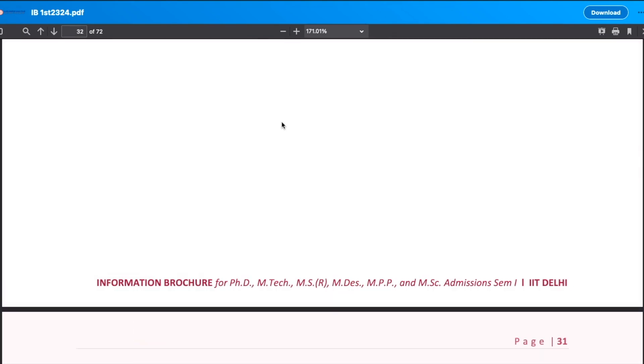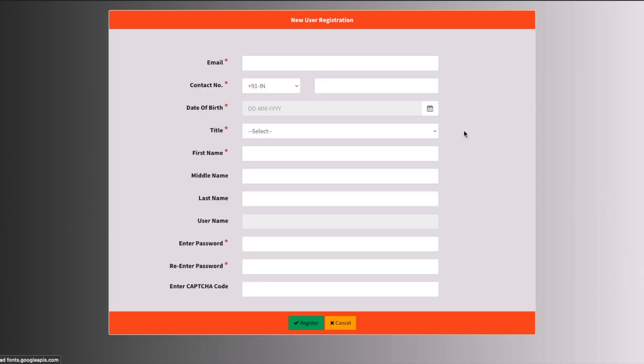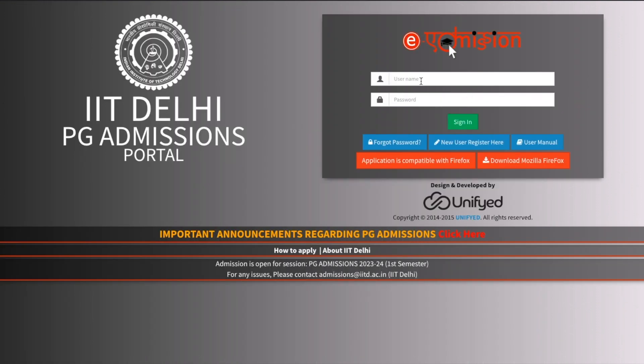Let me show you how to fill the form. This is the official e-admission website. First, go to 'New User Register' and register yourself — your email address, contact number, and date of birth will be required. Once you register, use that username and password to log in and fill in your academic details, which exam you have qualified, and all required information. It's a straightforward process — if you have any doubts, ask in the comments.